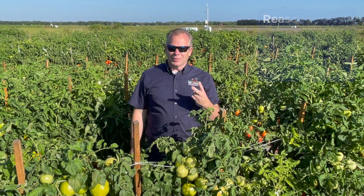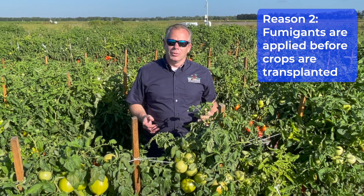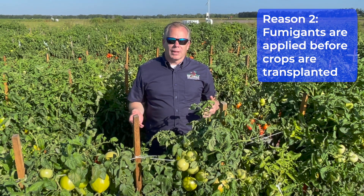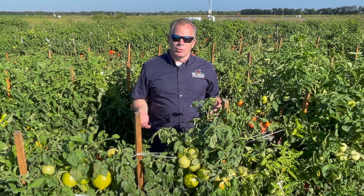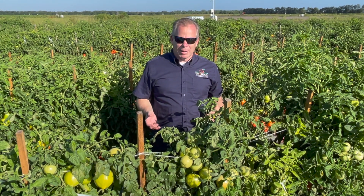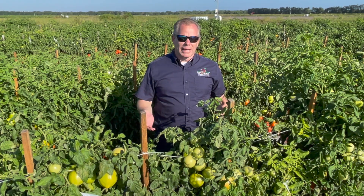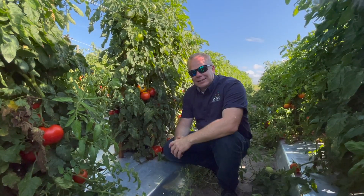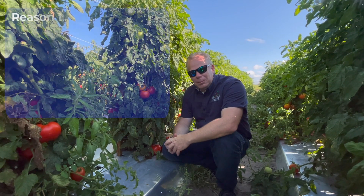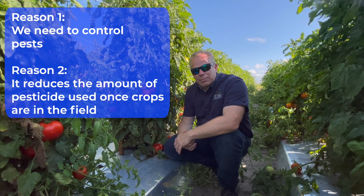The second reason that we fumigate is that fumigants are applied before the crop is transplanted, which means you don't apply fumigation while the crop is in the field. This gives the opportunity to reduce overall pesticide application while you're growing the crop, which should be better for the plants, the environment, and for you the consumer. We fumigate because it reduces the amount of pesticides needed when the crop is in the field.